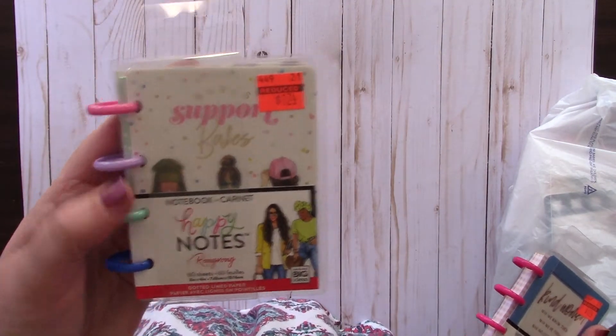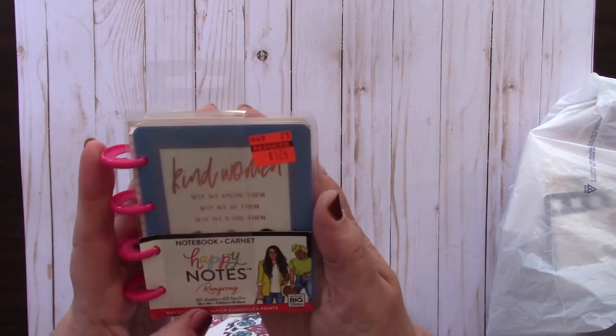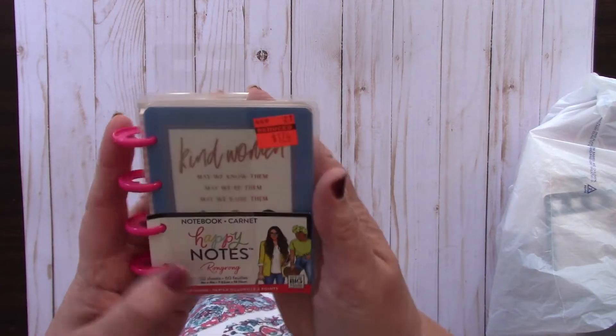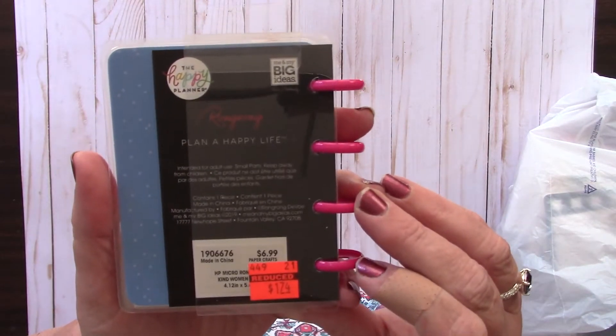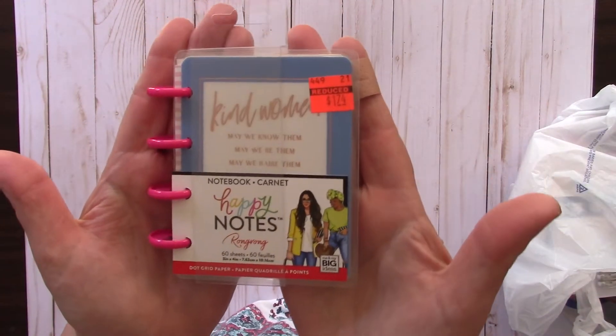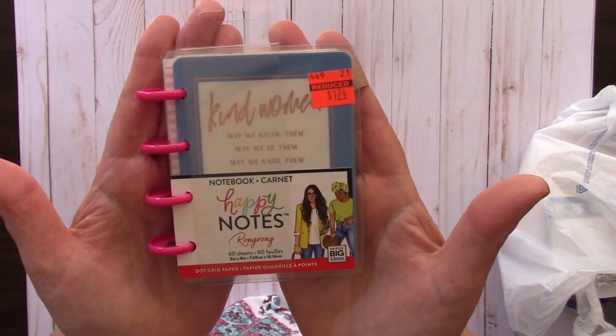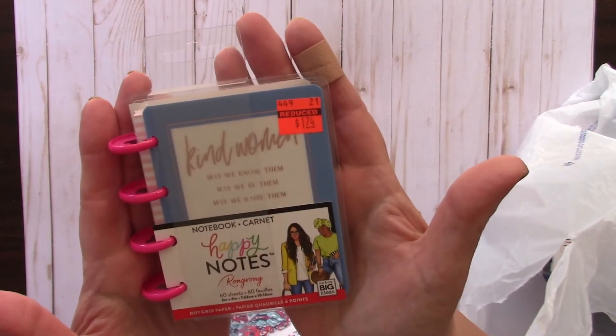I picked that up. One says 'babes support babes' and then this one says 'kind women, may we know them, may we be them, may we raise them.' This is really pretty with blue polka dots - had been $6.99, on clearance for $1.74. I got three of those - one for a friend of mine.